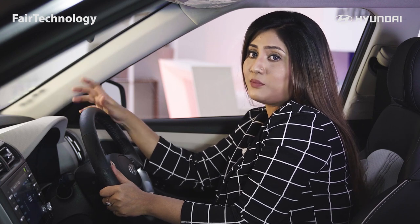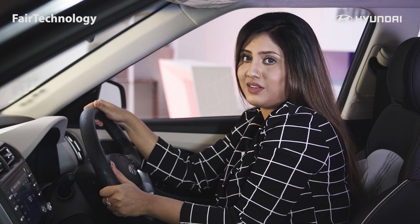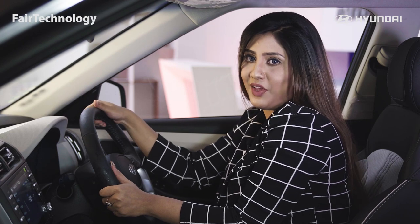For some people, cars are much more than just a machine. In that case, Creta should be your best friend. Let's check what the specialist found.